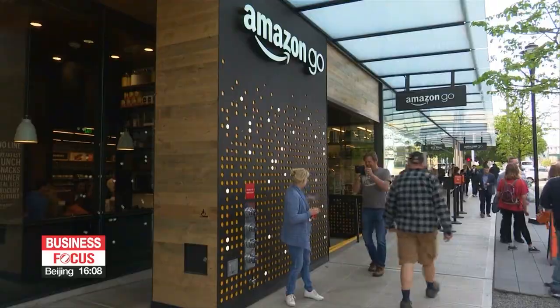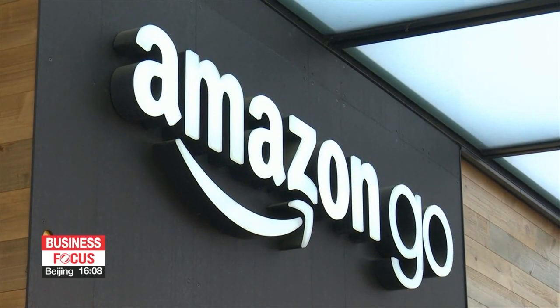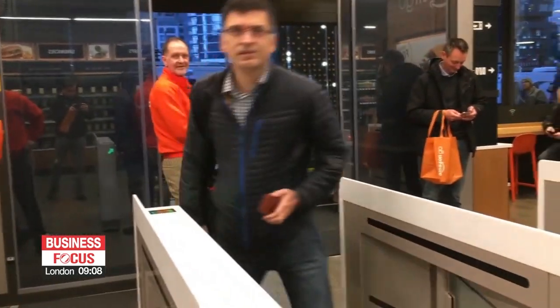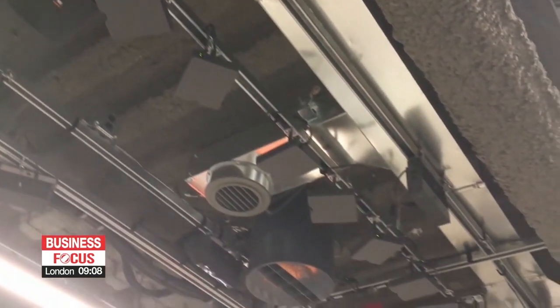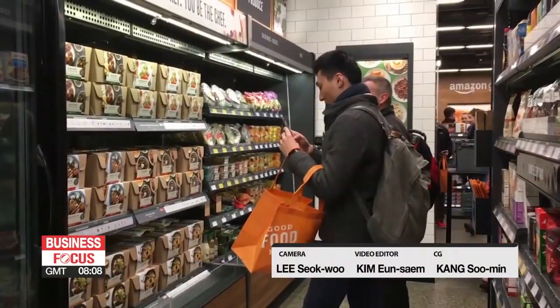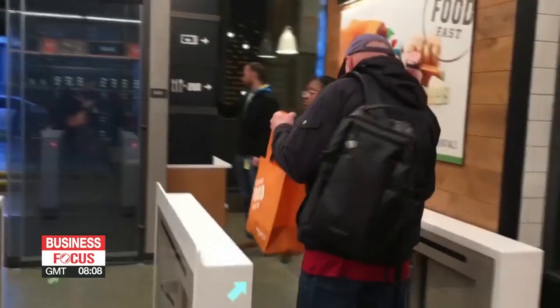The concept of an automated grocery store is not new. It was first introduced in the U.S. by Amazon in late 2016, and now Amazon has around 30 automated stores around the world. Other countries, including the U.K. and China, are also rolling out checkout-free stores, reshaping the retail industry.